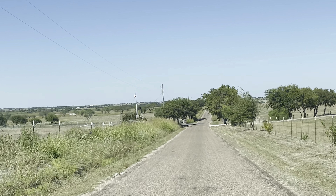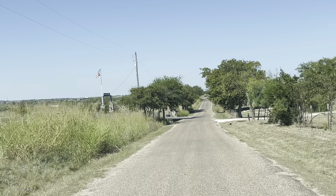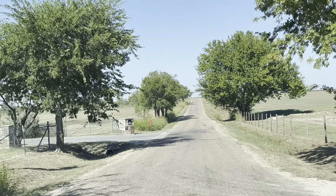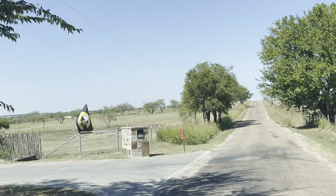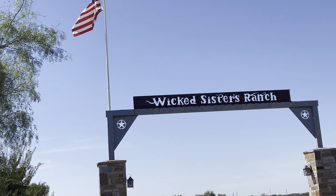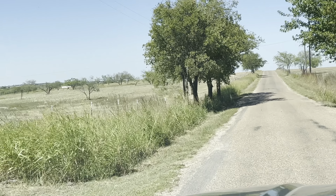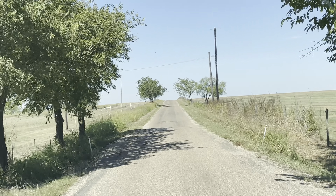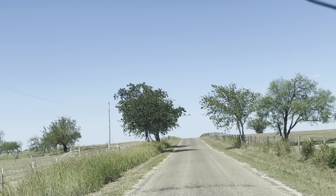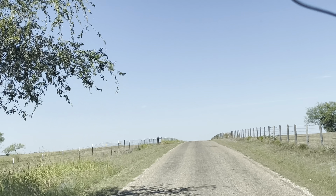Hey guys, you're watching Boondocking with Dennis. I'm out driving these little back roads of Johnson County, Texas, checking out the farms, the horses, the cows, really enjoying some of the little entryways. There's the Wicked Sisters Ranch — I got the flag going up there, that looks interesting. Wicked Sisters — how cool is that! I'm using the sun to navigate my way back to Cleburne because there's no reception up here. My first time on this road so I'm pretty excited about it.